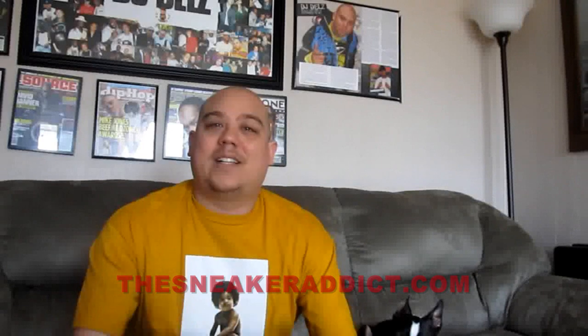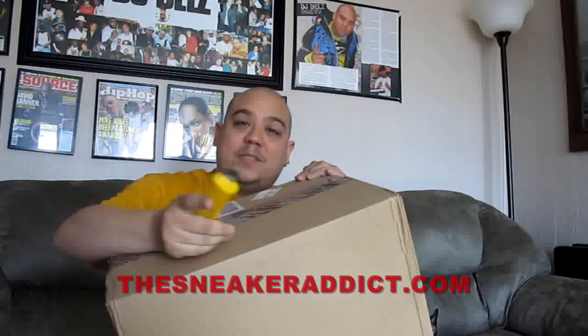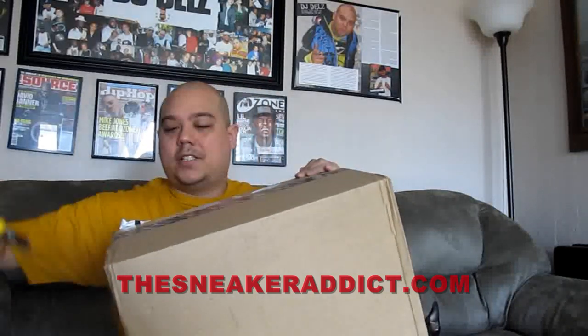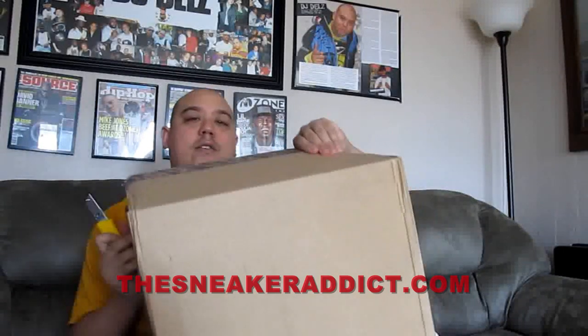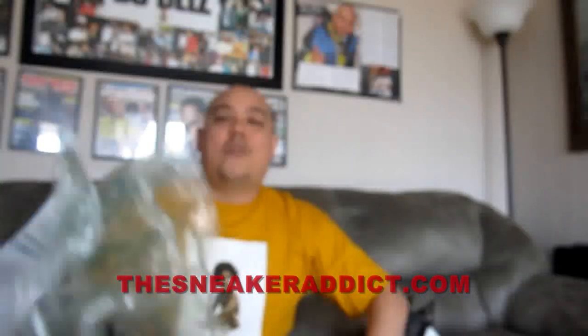Let's get right into it. I got this package dropped off to me just now. If you're not following me on Facebook, make sure to follow me — Facebook.com forward slash the real DJ Delz. There was a sale at the Nike store a few days ago, a one-day sale — 25% off on everything on clearance. For $100, this is what I was able to get.